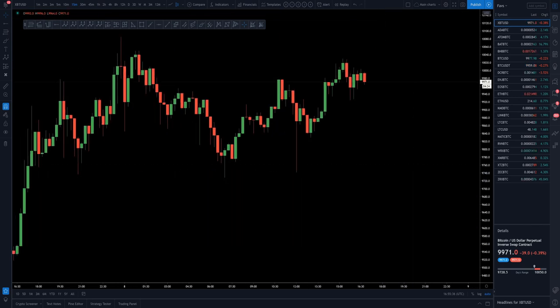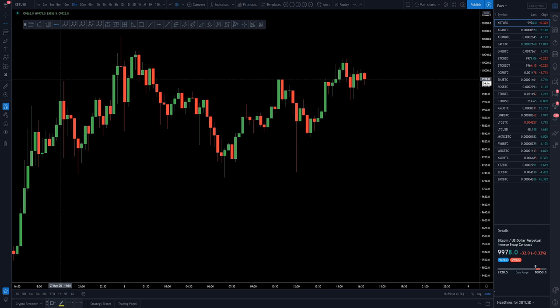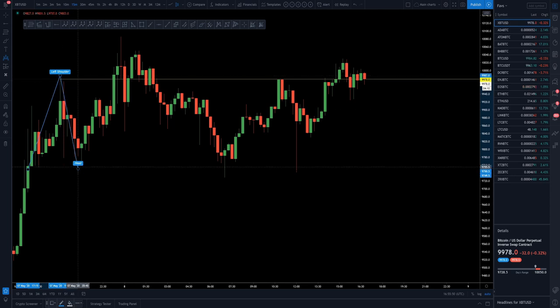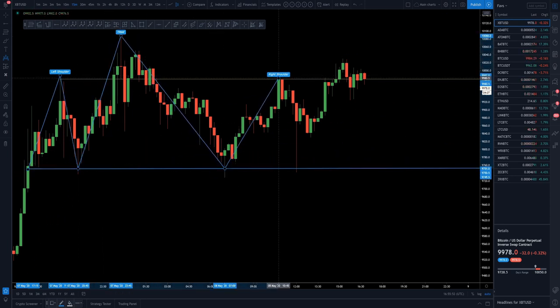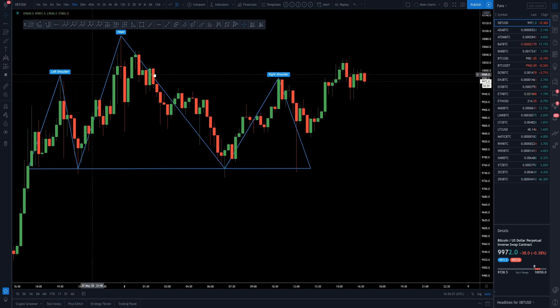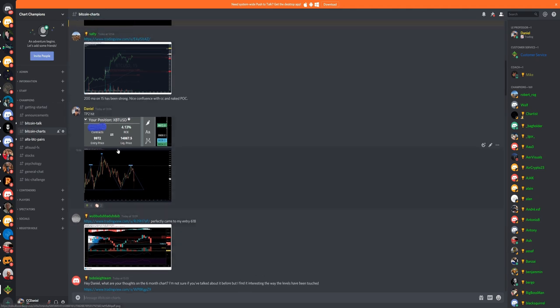For Bitcoin, the trade setup we were looking at this morning was the liquidity run off of the left shoulder, head, and right shoulder. The right shoulder came up to the height of the left shoulder — really symmetrical, very nice. We literally got the entry this morning. I was posting in the group as we entered — my particular entry was literally six dollars from the high.